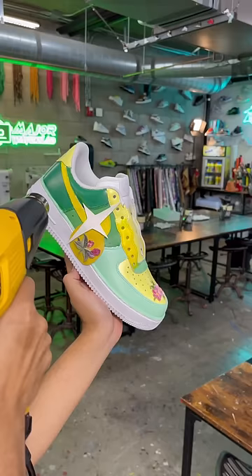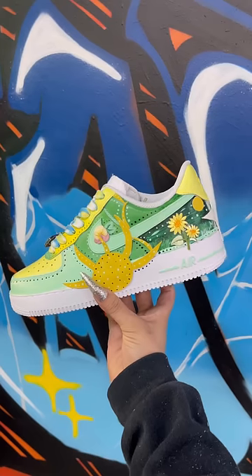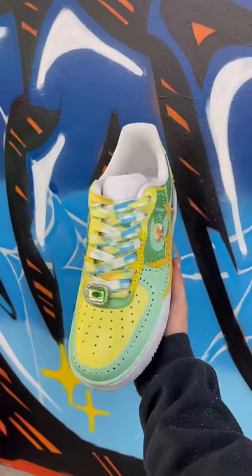Player 3 wanted to add pops of greens and make an earth-toned shoe with flowers and stars.